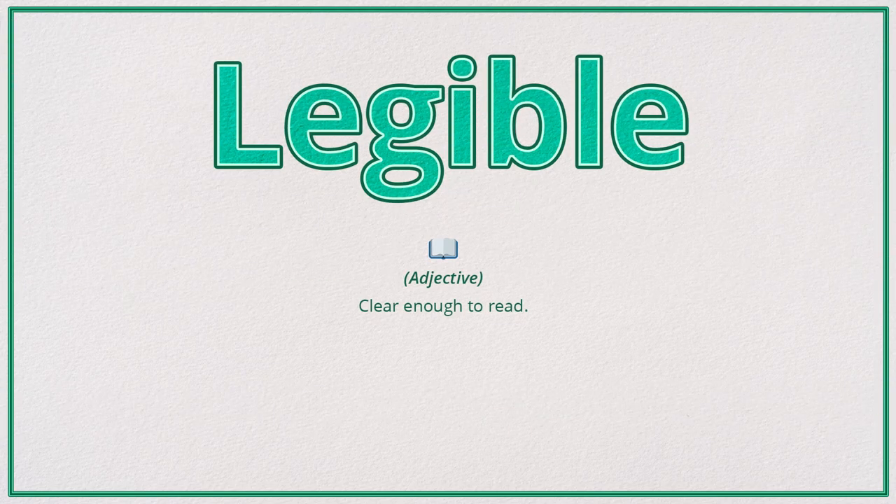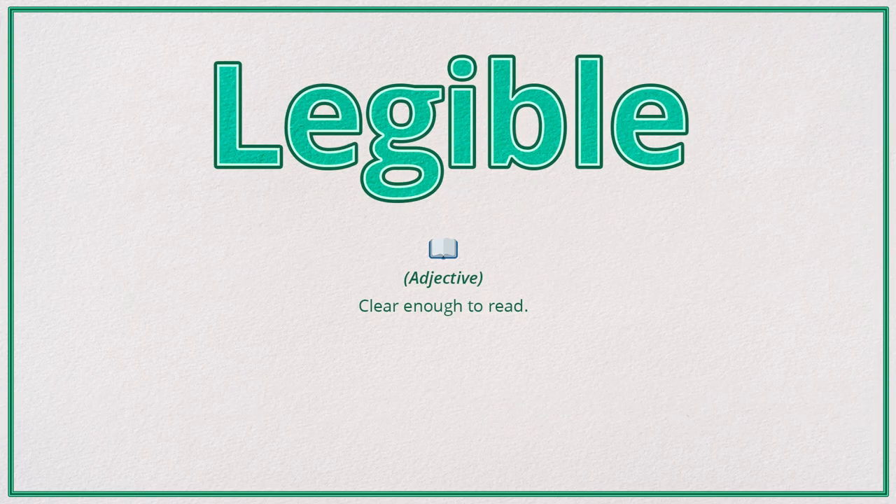Legible. An example of its use is: the print was so small it was barely legible.